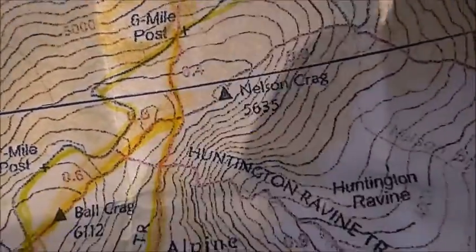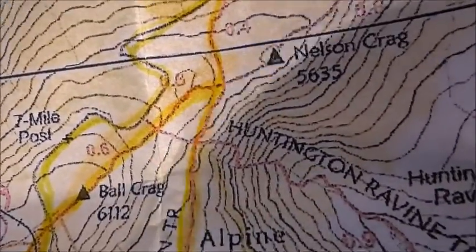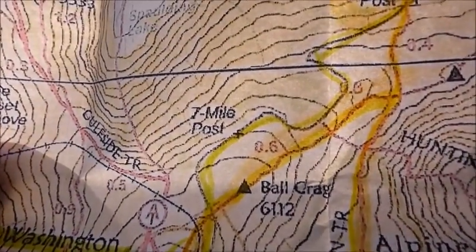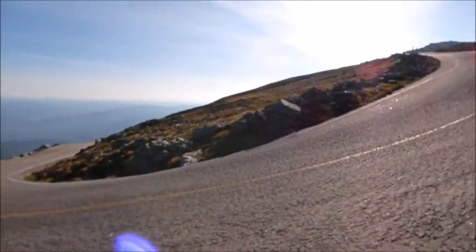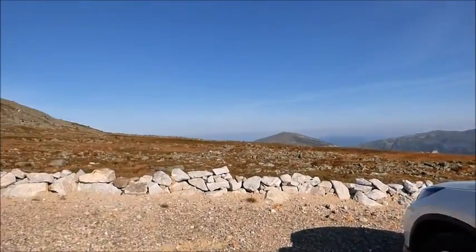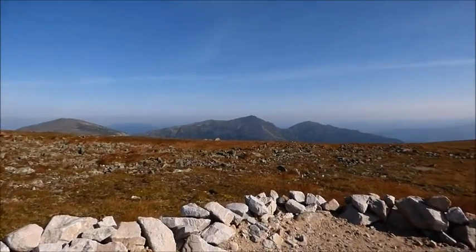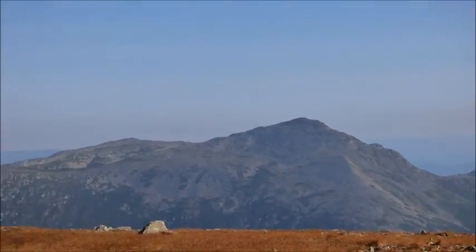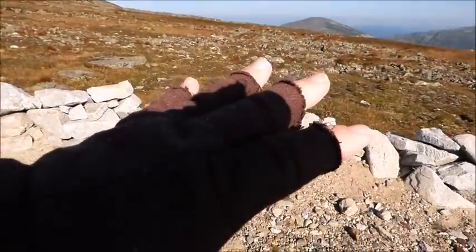Looks like I might have to skip the Alpine Garden Trail and pick up the Huntington Ravine Trail to get across. One thing that's nice — you don't need bug spray, that's for sure. It's 42 degrees. I still have shorts on, but I put a long-sleeve shirt on and some half-gloves.